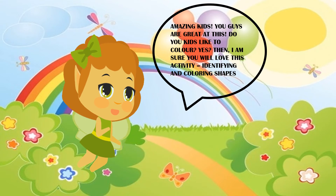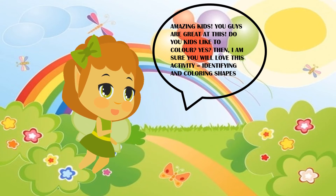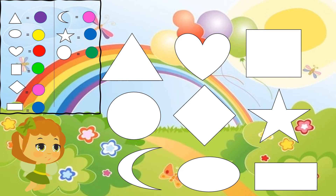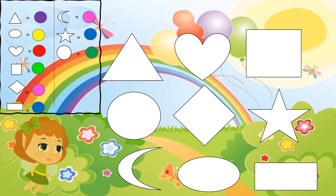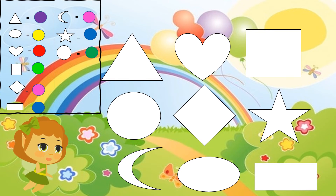Amazing, kids — you guys are great at this! Do your kids like to color? Yes? Then I'm sure you'll love this: identifying and coloring shapes. Over here we have nine shapes. I want you all to color them according to the chart: the triangle purple, the oval yellow, the heart red, the square light green, the diamond pink, the rectangle blue, the half moon pink, the star blue, and the circle dark green. I will give you ten seconds for that as well.